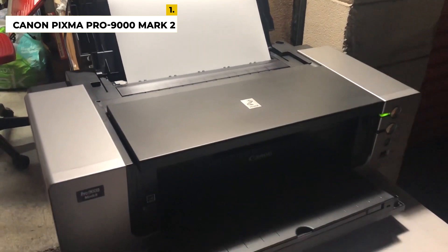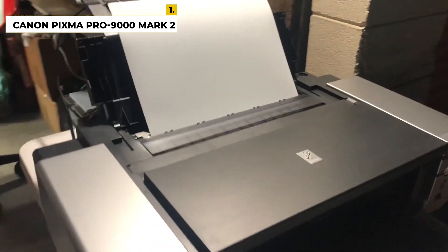It usually works on thin fabric, as you can print on skirts, t-shirts, onesies, socks, etc. Unfortunately, you can't print anything on hoodies or sweatshirts.